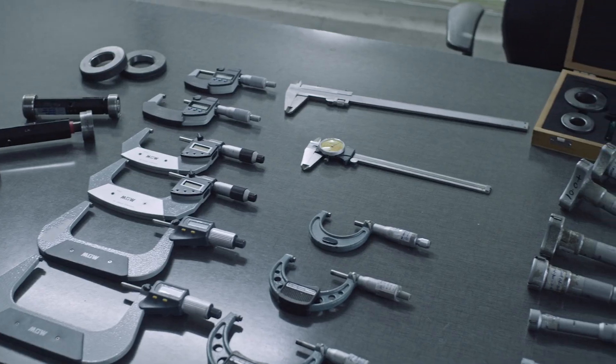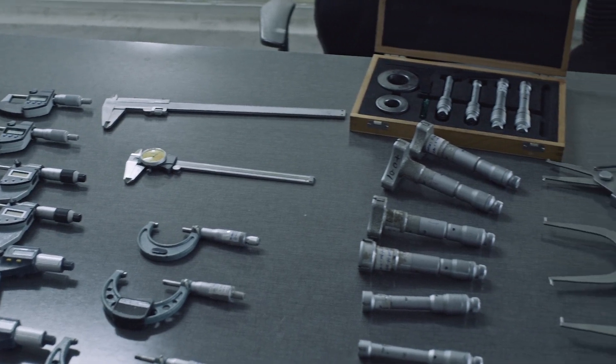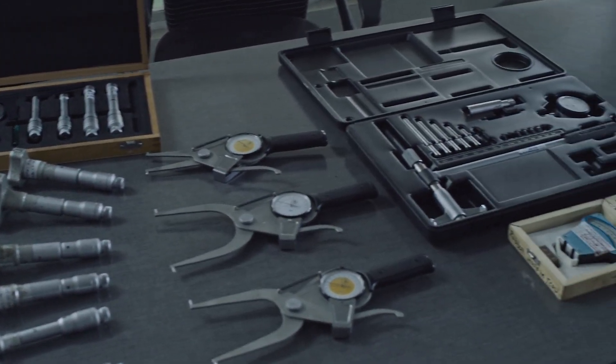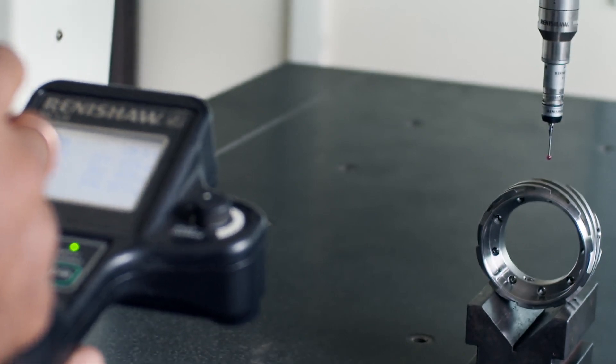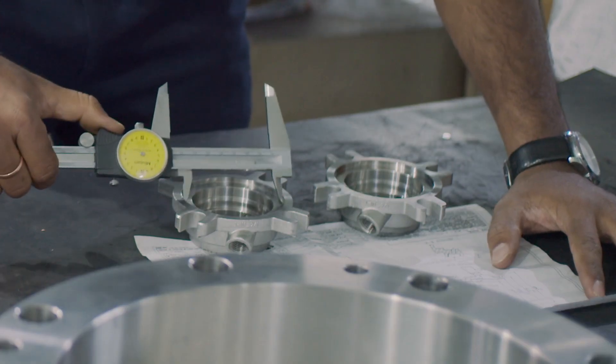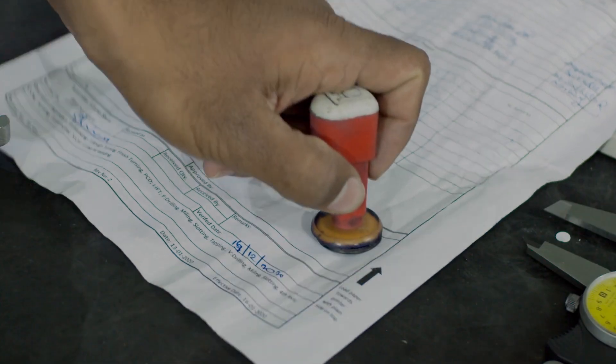Our quality department has the best-in-class measuring equipment, regularly calibrated. We also have a CMM machine to measure dimensional accuracy of irregular parts. All mechanical seals go through pre-dispatch inspection before they are dispatched.